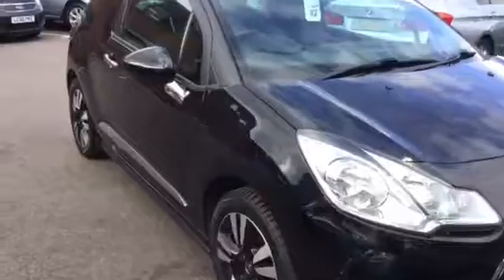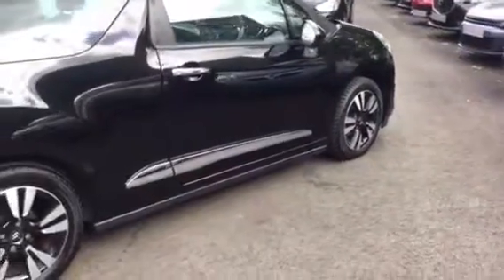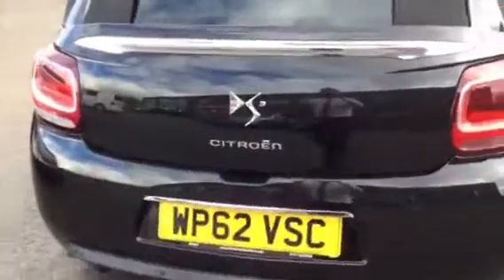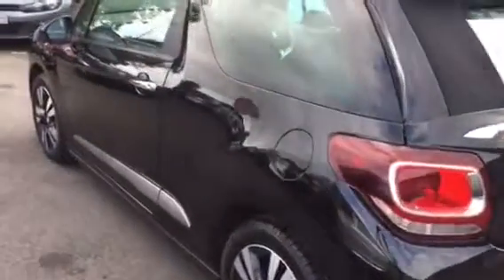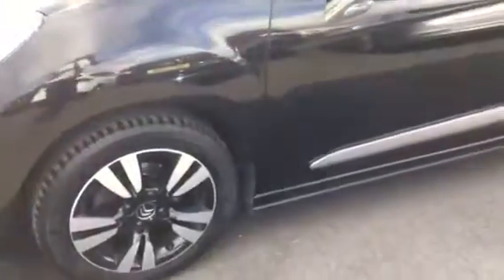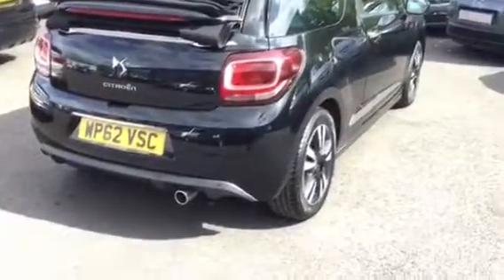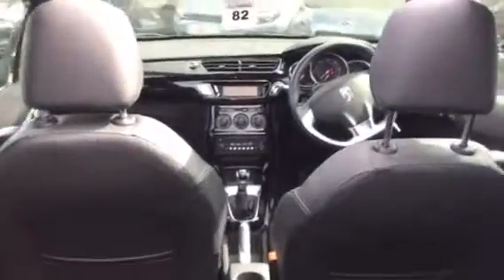DS3 Cabriolet in black and just 22,000 miles, in excellent condition. That's what the car looks like with the roof down.